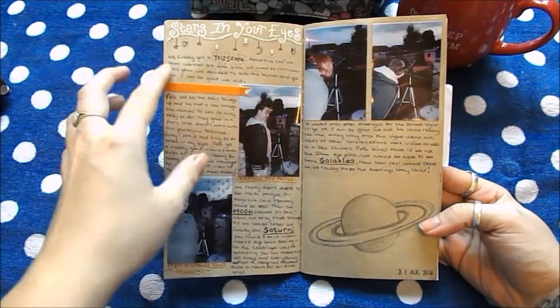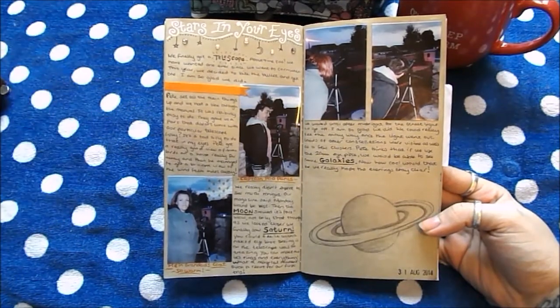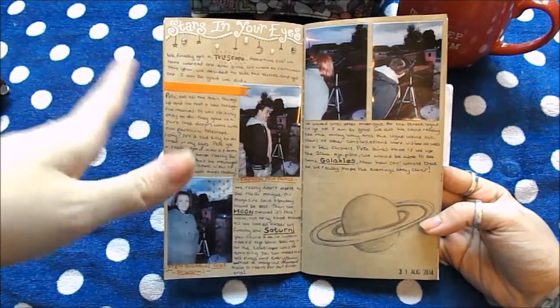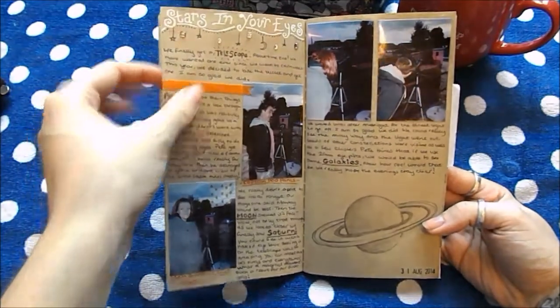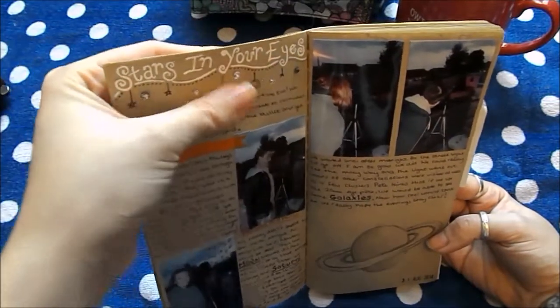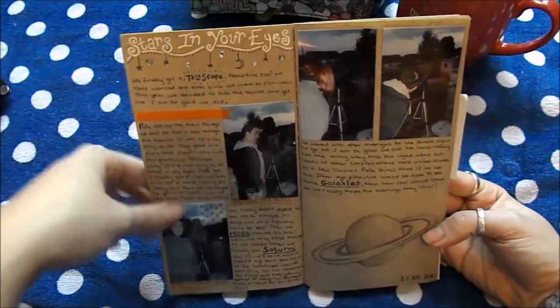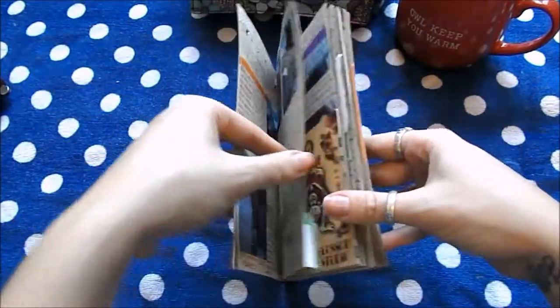We saw lots of different things. We went out in the garden pretty much every night that it was clear to try and find different constellations. I decorated with some sticky black rhinestones, my white pen, washi tape, LG photographs, date stamp, and this is just a pencil sketch.